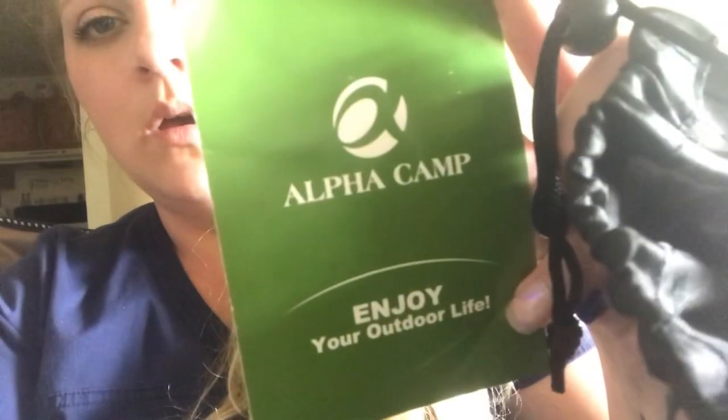Thanks for watching, and again if you're interested in purchasing this, go pick one up for $42.99. This is the Alpha Camp company. There is a number you can call if you need information or help with the chair, and there is customer service at tt.t2products.com. I'll post the link down below to where you can find this awesome chair. Thanks for watching!